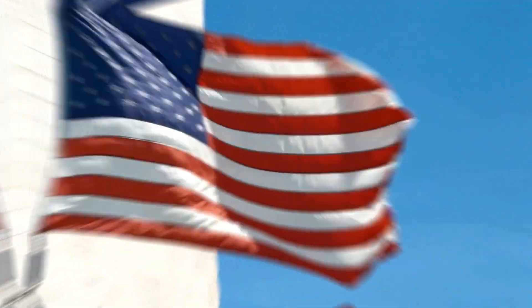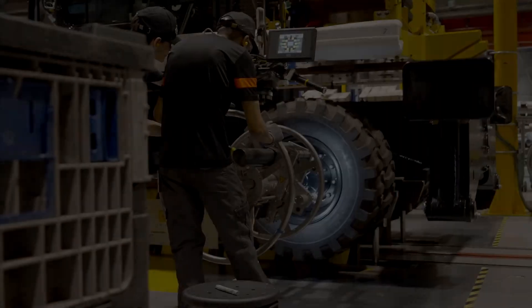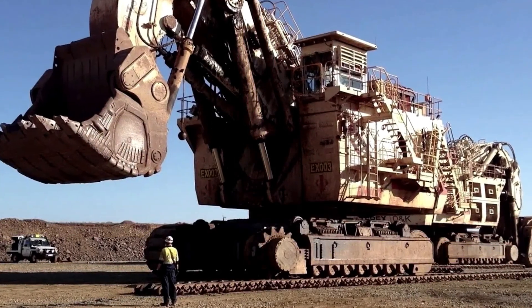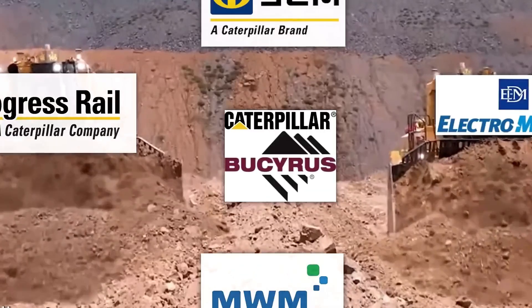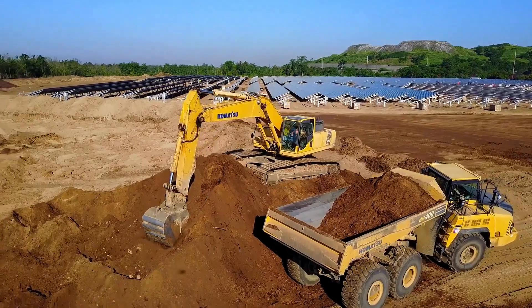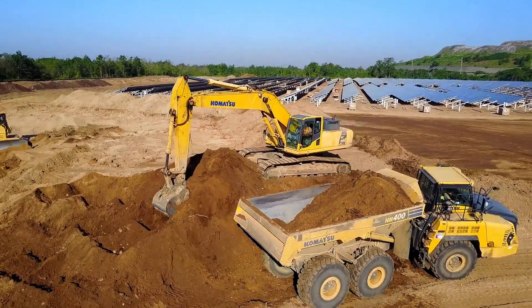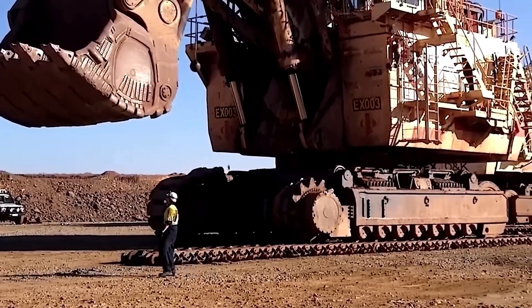But how are these imposing machines built? To find out, let's travel to the United States, where Caterpillar, a leading heavy machinery company, is responsible for its development. The history of the CAT-6090 begins with Caterpillar's acquisition of Bucyrus International in 2011. Bucyrus was a company renowned for its expertise in manufacturing large-scale mining machinery, including giant hydraulic excavators.